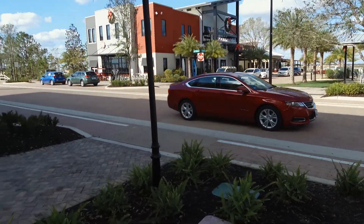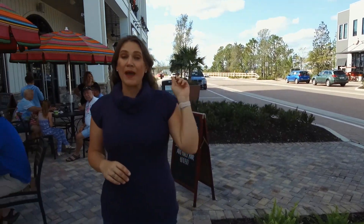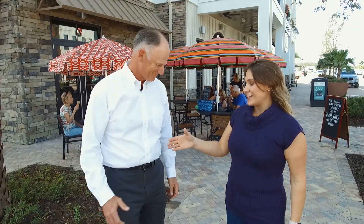Babcock Ranch is a new eco-friendly town embedded by nature and powered by the Sun. I'm Elizabeth Billings with CCTV News You Can Use. I'm here in the bustling downtown area known as Founders Square to learn more about how nature and development can come together in harmony. Joining with us today is Sid Kitson, founder and CEO of Babcock Ranch.